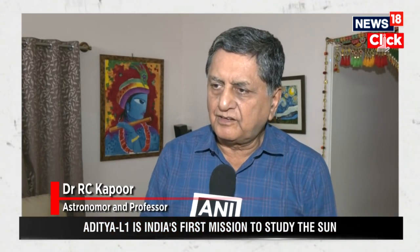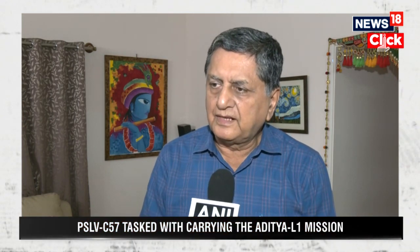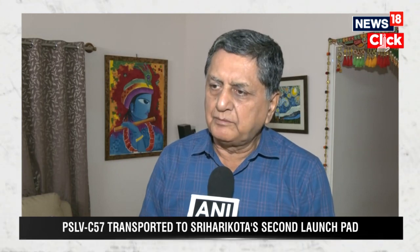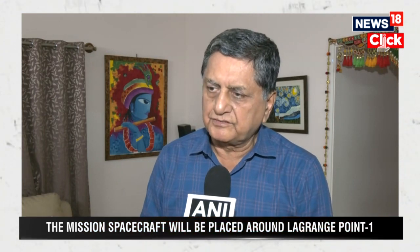PSLV is a trusted workhorse of ISRO, and it is going to be used for launching Aditya L1. Aditya L1 has to find its place eventually at a point called L1 or Lagrange 1, which is a point on the Earth-Sun line in the direction of the sun, about 1.5 million kilometers from the Earth. That's where Earth and Sun's gravity balance each other. Around that point — which is not a mass but just a point — Aditya L1 will be in an orbit, facing the sun all the time, taking observations and passing them on to ISRO ground stations.